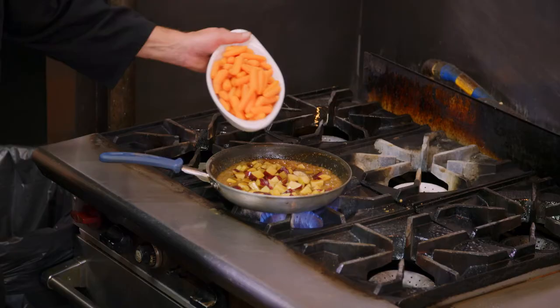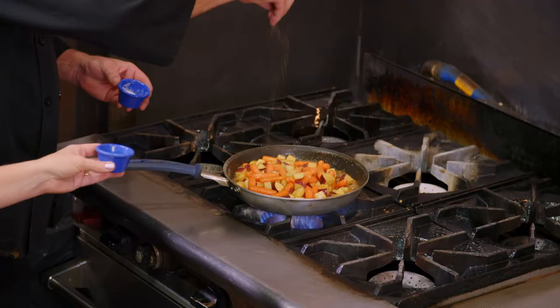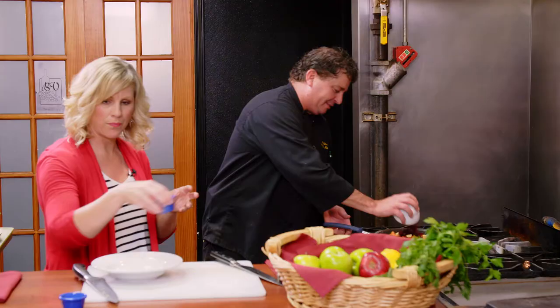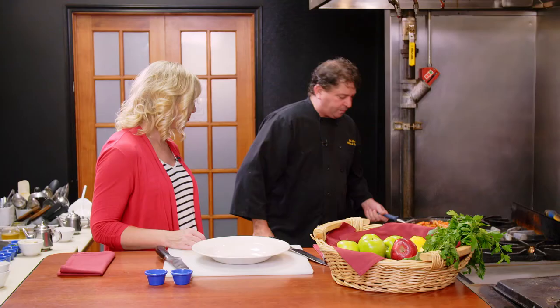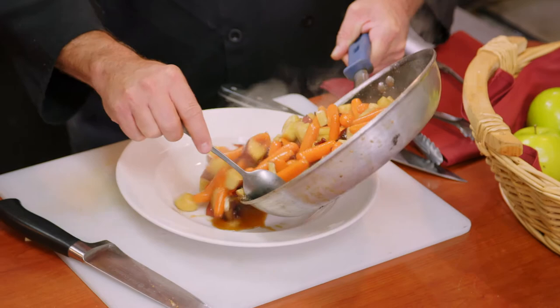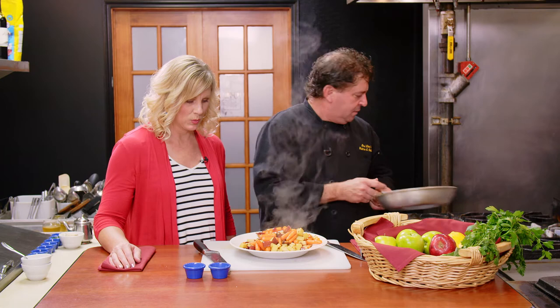Then we add blanched carrots to the batch and top it off with salt, pepper, and dried cranberries. I think they look beautiful — super colorful dish. Oh, I can't wait to try these.